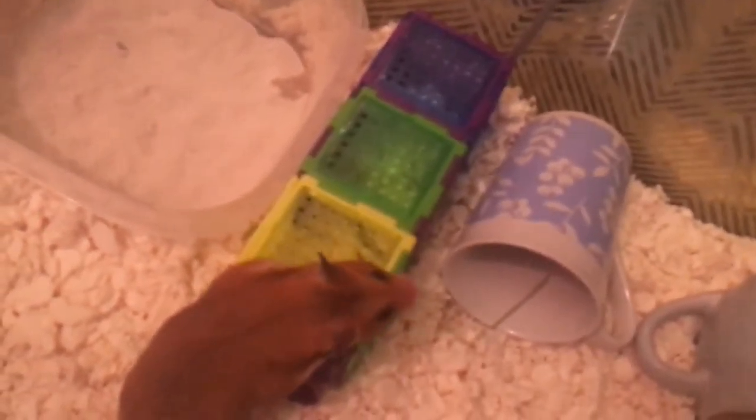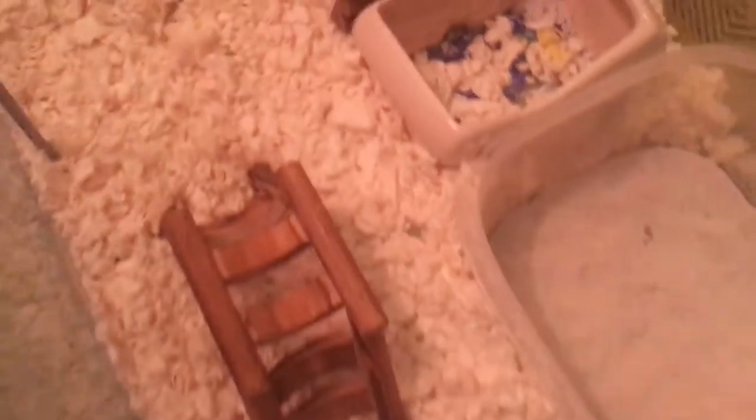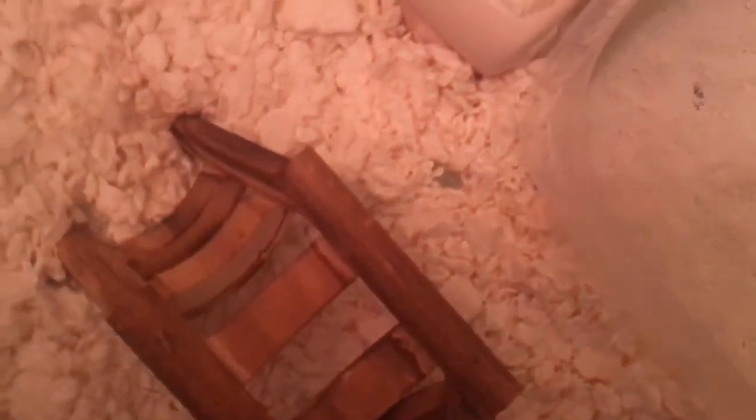I got this KT Puzzle Playground for my birthday. And diagonally from that, I have her ladder — and Mavis is demonstrating it for you — that I got from my Petco haul.